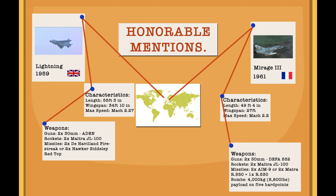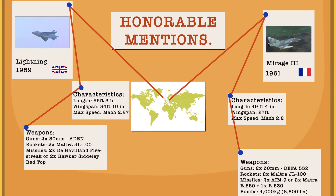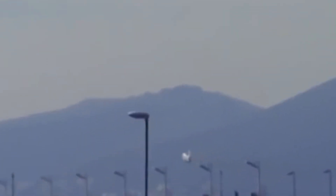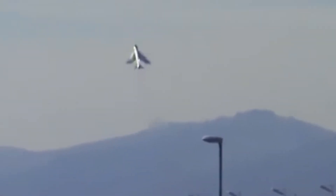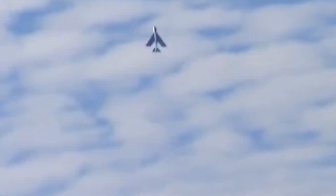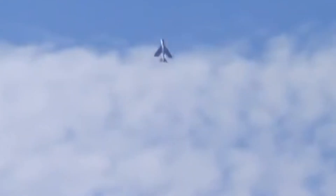Honourable Mentions. The English Electric Lightning — a British fighter which served with the RAF, the Kuwait Air Force, and the Royal Saudi Air Force as an interceptor during the 60s through to the 1980s. The Lightning is famous for its exceptional speed, ceiling and rate of climb, topping out at over twice the speed of sound and reaching 36,000 feet in under three minutes, thanks to its two Rolls-Royce Avon engines.